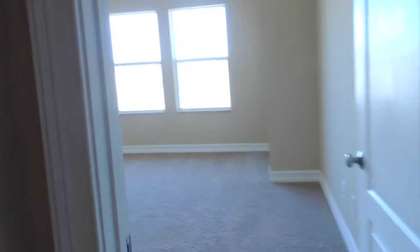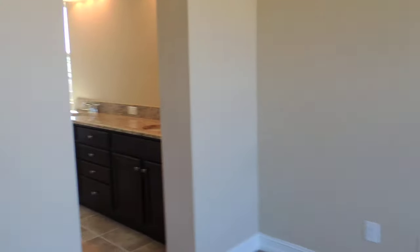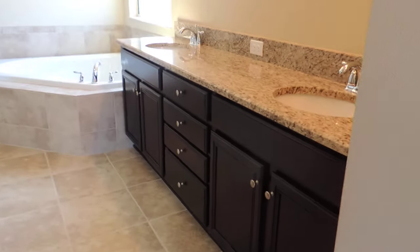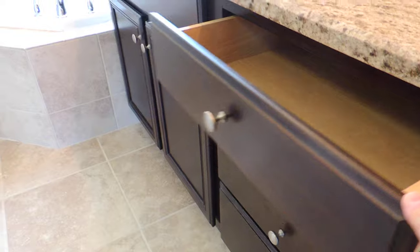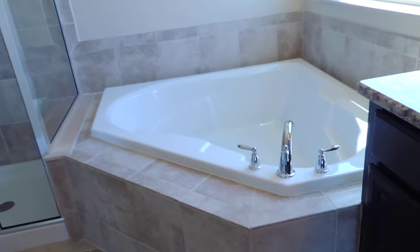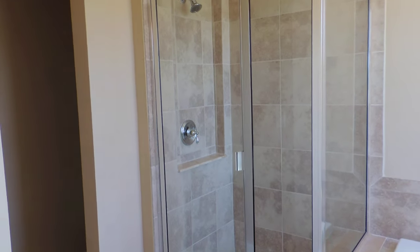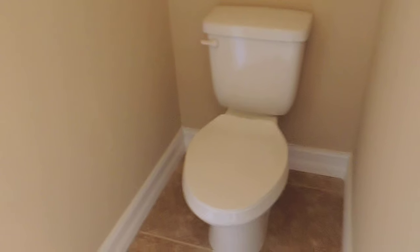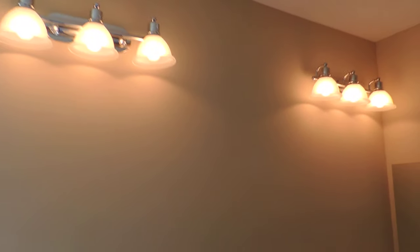Let's take a look at the master bedroom. You're going to get three windows, so plenty of natural lighting. The espresso cabinets with double sinks, and you can see an extra bank of drawers, which is really nice. Big master closet. You have your corner garden tub and a nice shower. This will be your water closet. Upgraded light fixtures, which is really nice.